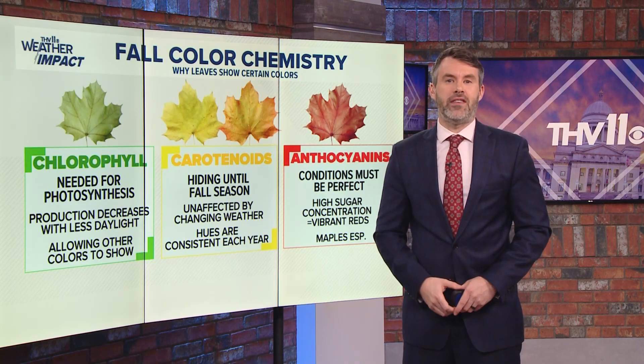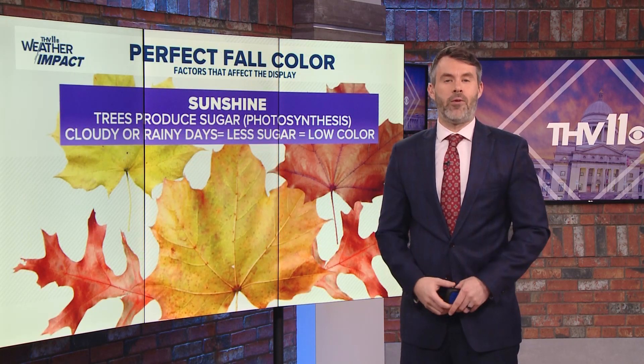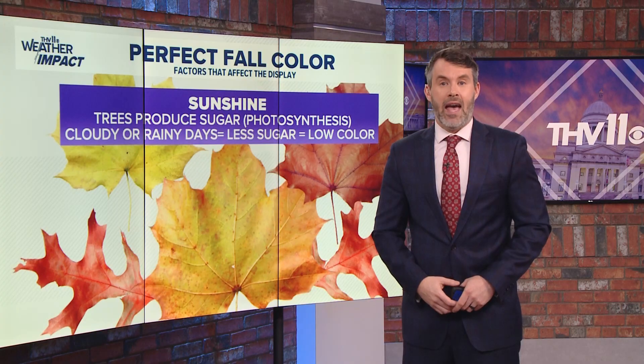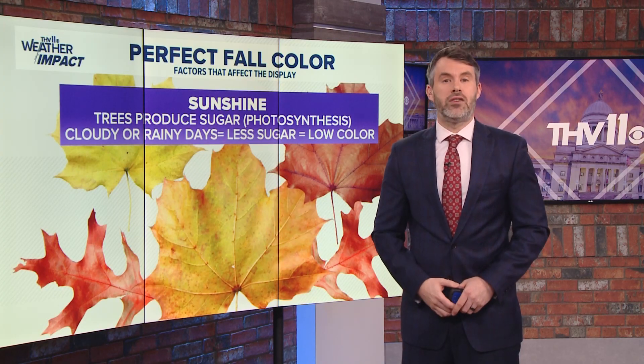An awesome autumn canvas is produced by the correct combo of sunlight, temperature, and rain. Sunny days produce more sugar. More sugar means more vibrant colors. However, too many cloudy days leads to less sugar production and a duller display.